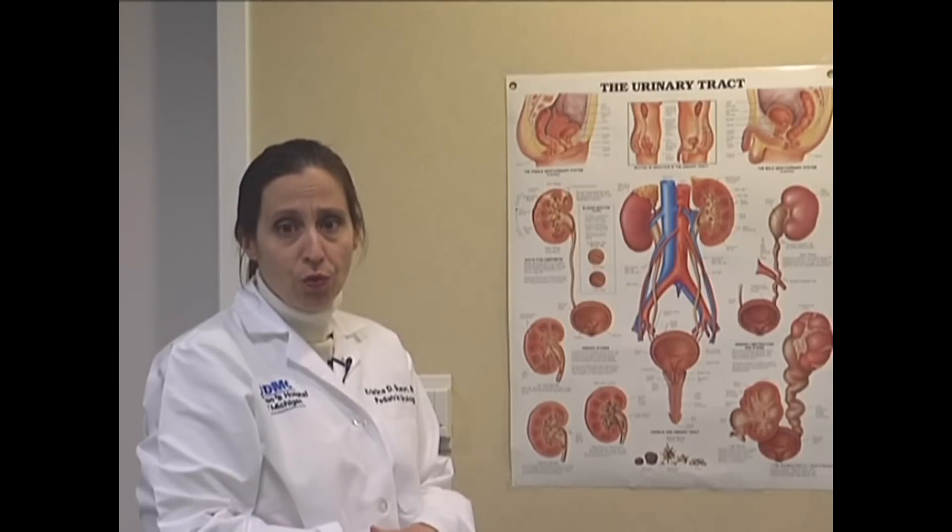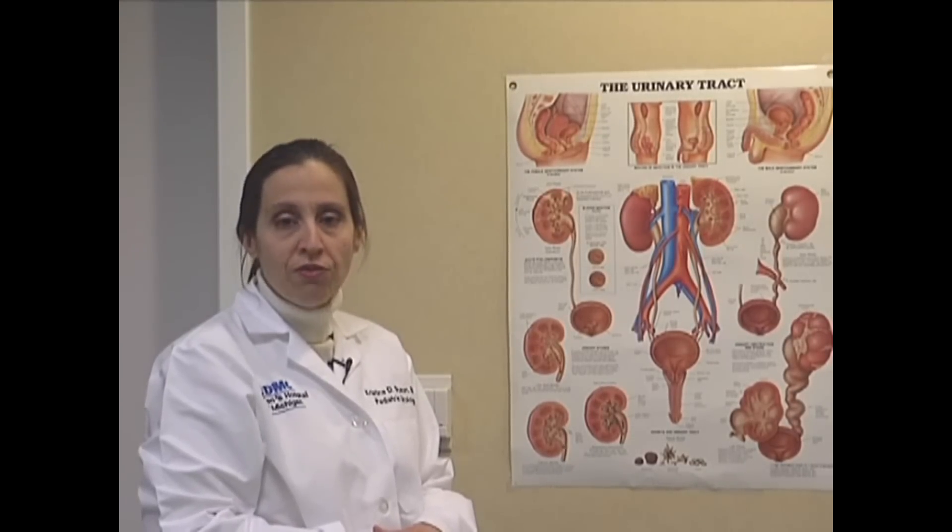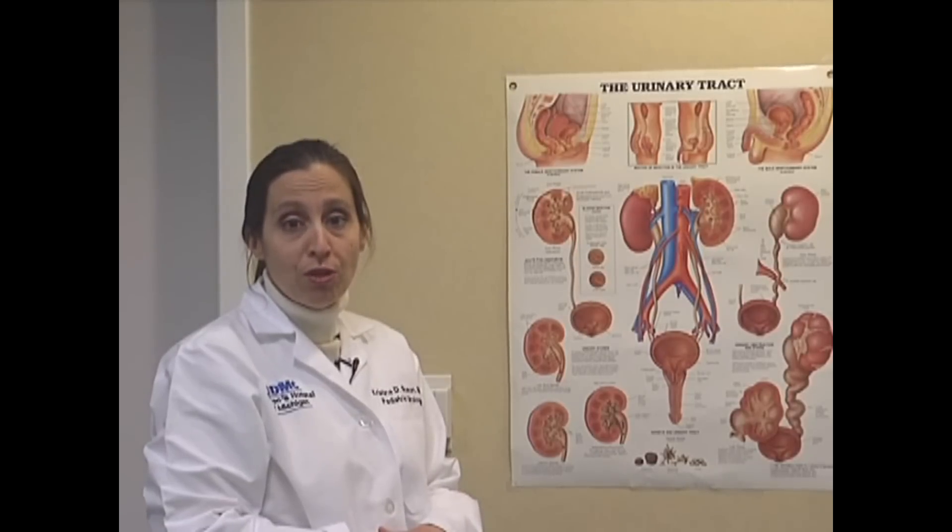To identify vesicoureteral reflux, your child would have a voiding cystourethrogram, or VCUG. We perform those at birth in children with spina bifida to screen for reflux. We also perform them if your child has a urinary tract infection associated with a fever. Finally, we'll obtain them if there is new or changing hydronephrosis, or swelling in the kidney. That's diagnosed with ultrasound, which we perform at birth and then on a regular basis thereafter.